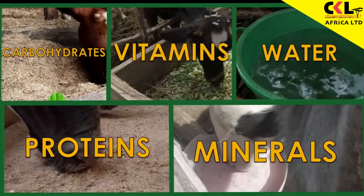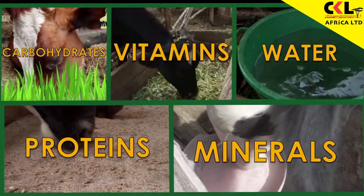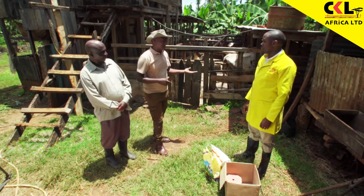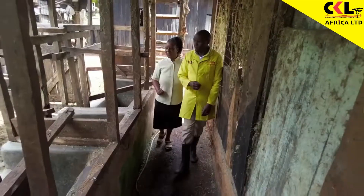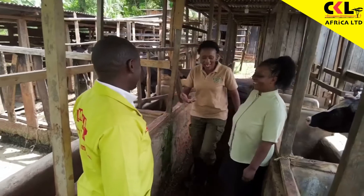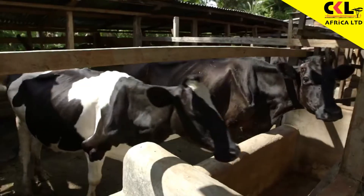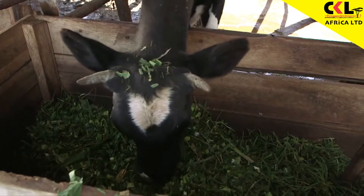When you combine the five ingredients, you make a very good and balanced ration. So the issues to do with fertility, heat, and also production are going to be eliminated from your farm. We are also going to talk about steaming up. Catherine wants strong, healthy cows and calves, so I'm going to find out why good nutrition is important in the four to six weeks before a cow gives birth — a period known as steaming up.